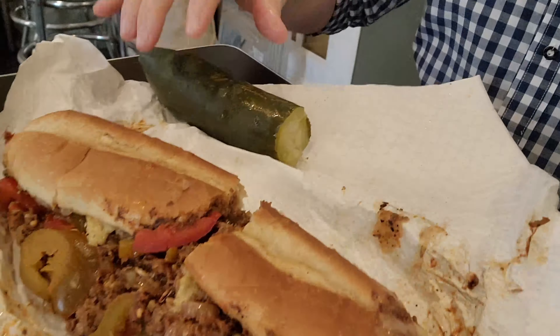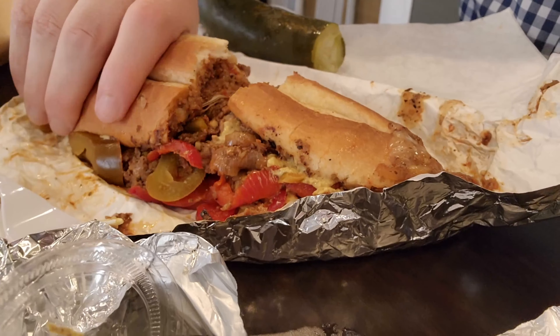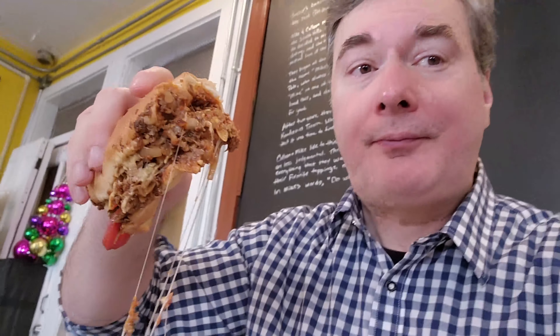First, we've got to try this crazy big pickle. Nice crunch to it. It's not the most dill-flavored dill pickle I've ever had — it could probably stand to marinate quite a while longer to give it more of that delicious dill flavor, but it's still an interesting pickle. Unfortunately, they couldn't get enough pickles made to satisfy demand, so they eventually made the business decision to just start buying dill pickles instead.